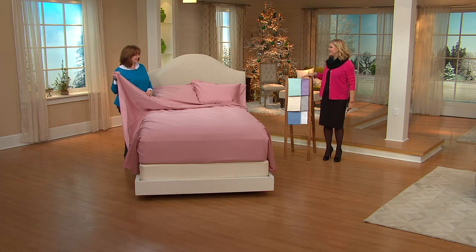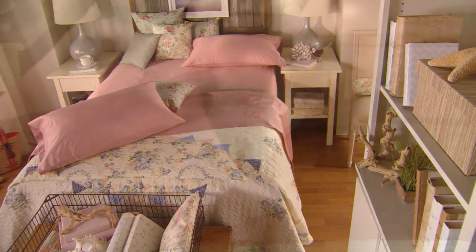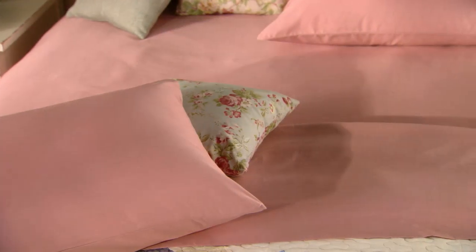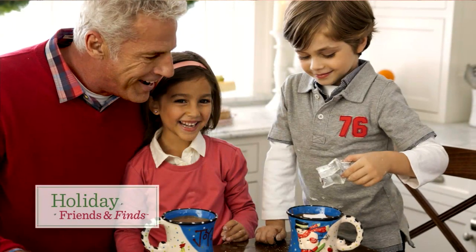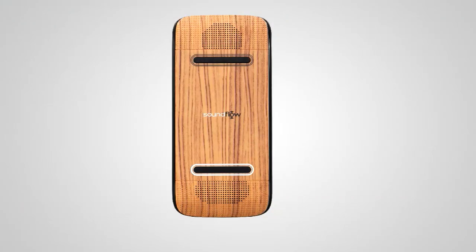Thank you, Miss Suzanne. Thank you, Miss Pat — nice to see you. All right, there's more gift ideas coming. I've lost track of Amy, so Amy — what are you up to? I am so excited to show you the gift that's really going to be the finale.